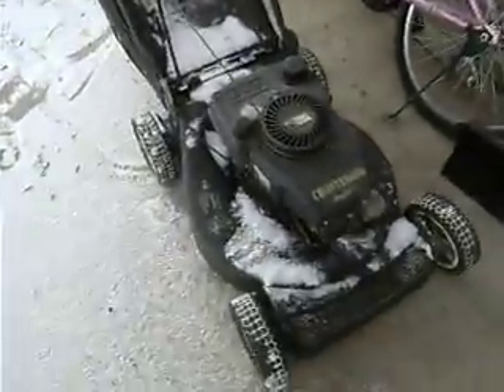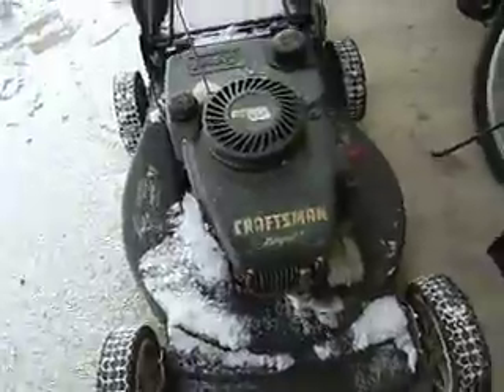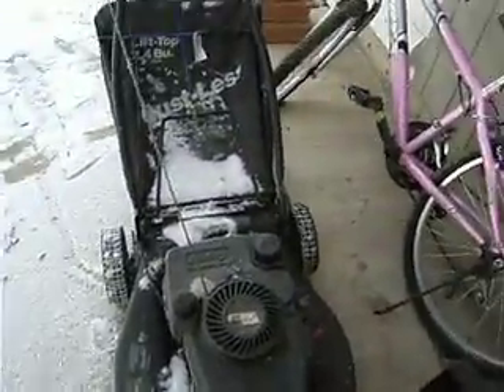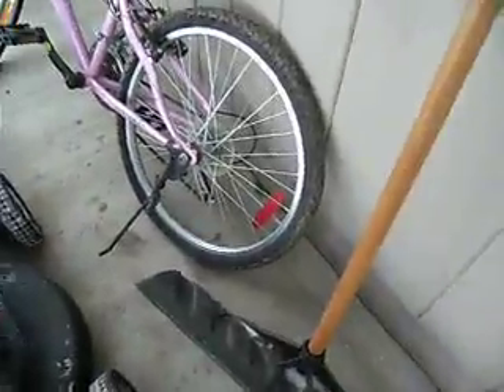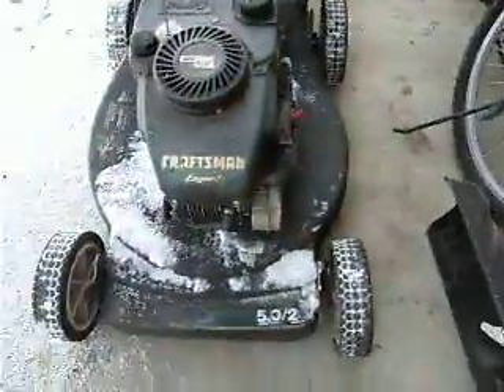It's a Craftsman Eager One, I guess. It is a 5 horsepower, 20 inch cut.